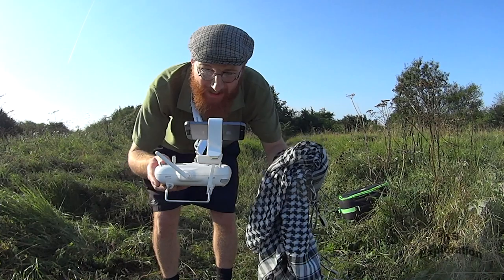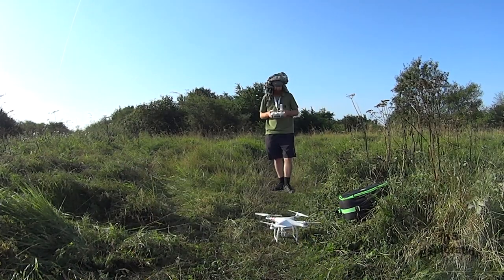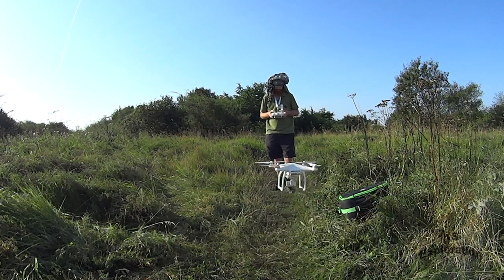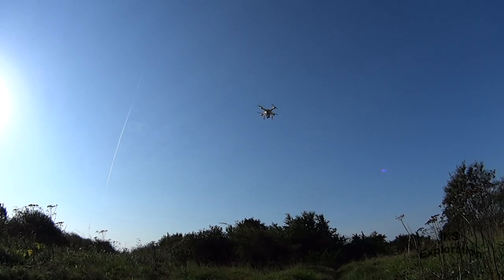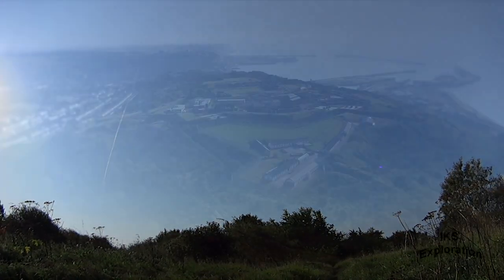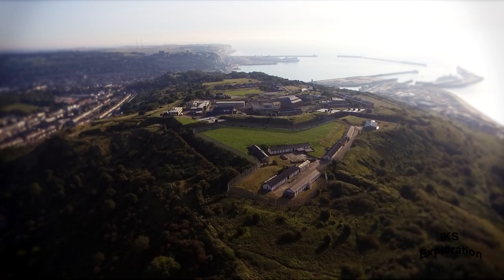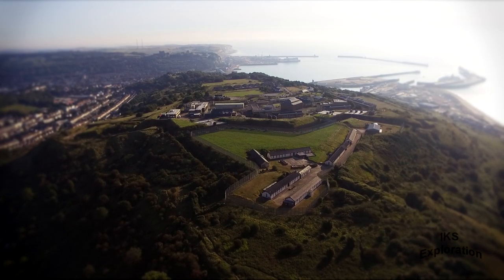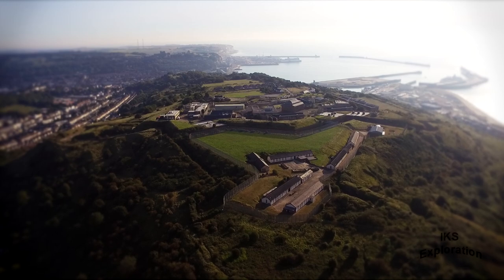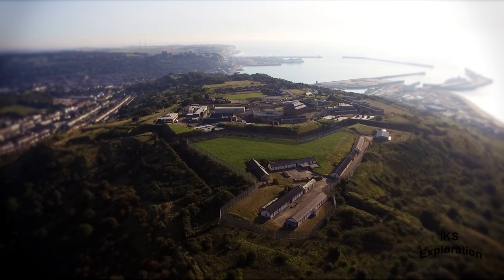Let me give this a try so I'll be able to see the screen a bit. Let's go, let's go!